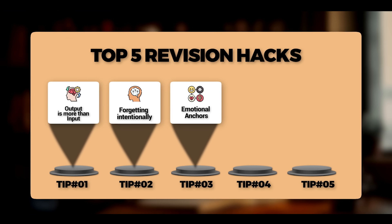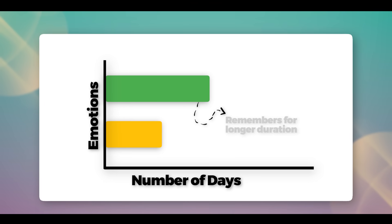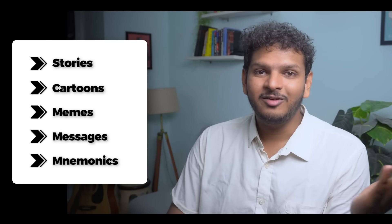Number three is emotional anchors. You know how when you watch a movie and even after coming home, you remember the few scenes that were really strong and powerful? Maybe you remember a scene from a movie you saw 10 years ago, or every single line from that Amazing Spider-Man movie you really love. Why does that happen? If we have emotional connections with information, that information is retained for a much longer time period. So how do we apply it to our subjects? Turn the boring information you read on paper into emotional experiences — stories, cartoons, memes, messages, mnemonics, whatever you want. Just add some emotions to it. You can't do it for everything, but you can definitely do it for complicated stuff.